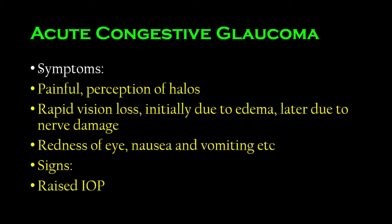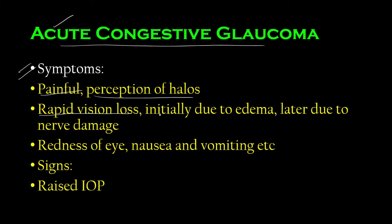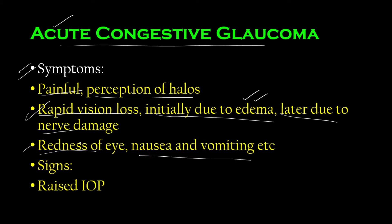Symptoms of acute congestive glaucoma: this is a PACG type with angle closure. Angle closure glaucomas are almost always painful. First, there is rapid vision loss, which is initially temporary due to edema formation — a characteristic property of acute inflammation. If untreated, there can be permanent nerve damage leading to total loss of vision, which is irreparable. Other symptoms include redness of the eye, nausea, and vomiting.